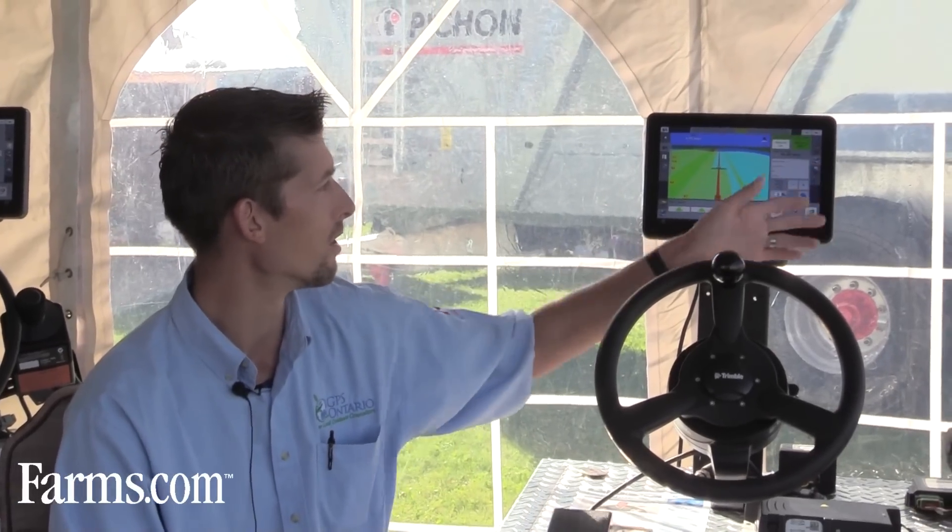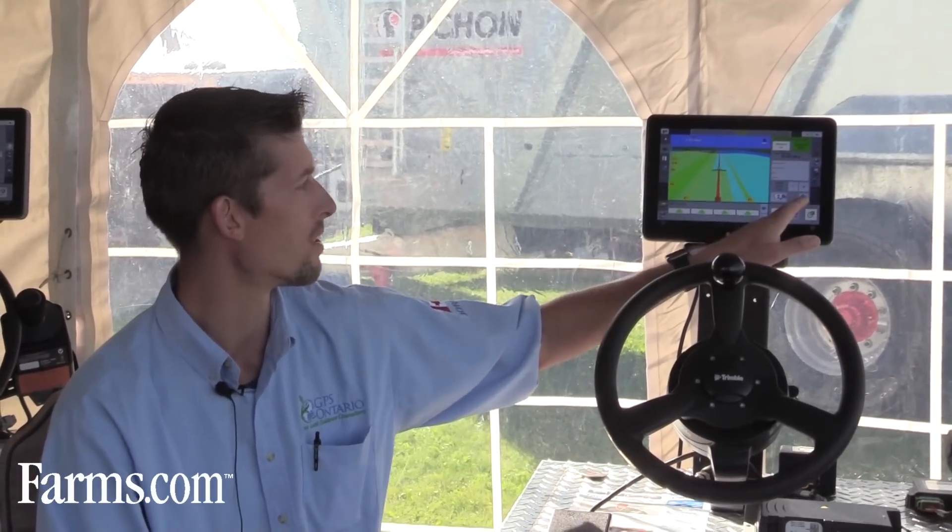Within Trimble's Field IQ, whether you're running a sprayer, a planter, or an air seeder, it's the exact same look and feel — the information is displayed very similarly. Your side panel is basically showing up to six different materials or six different products running at the same time, so it's pretty straightforward. Once you get used to one application, all the applications are the same.